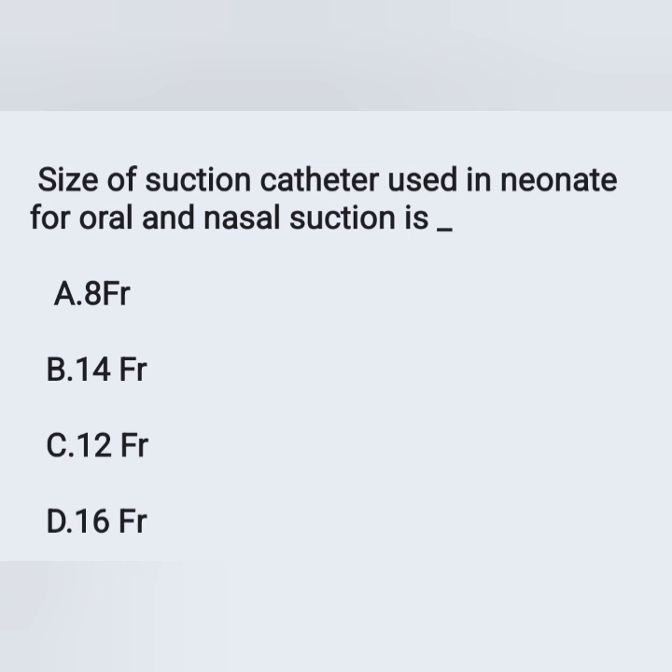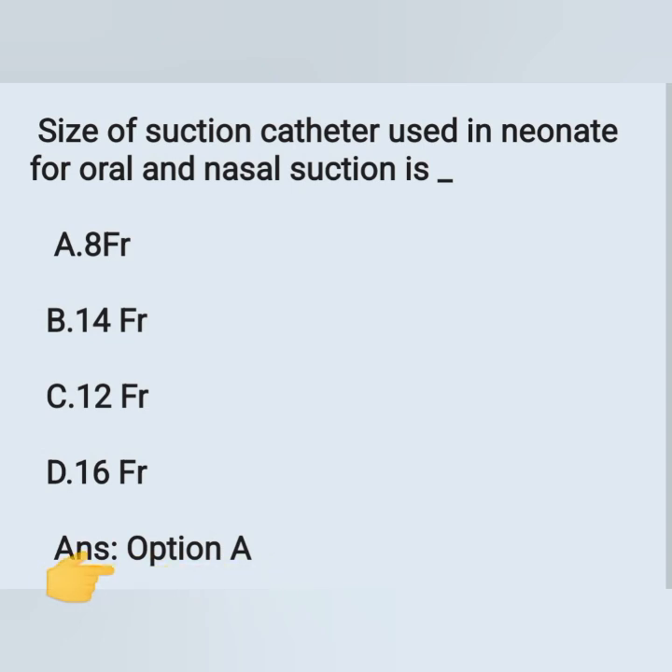Size of suction catheter used in a neonate for oral and nasal suction: options A) 8 French, B) 14 French, C) 12 French, D) 16 French. The suction catheter used in a neonate is 8 French — option A is the correct answer.